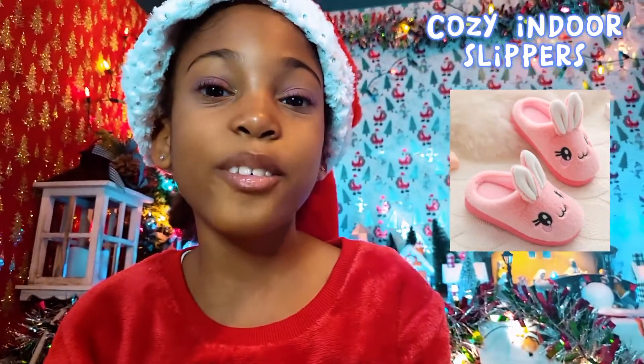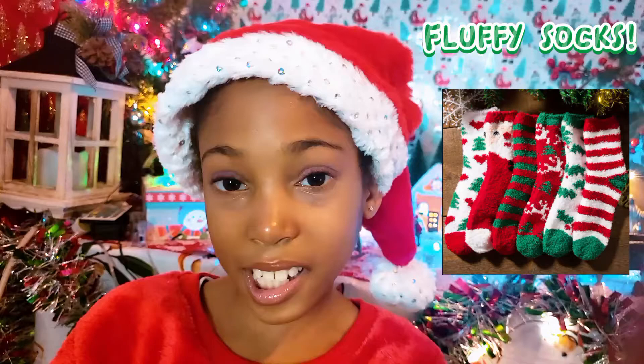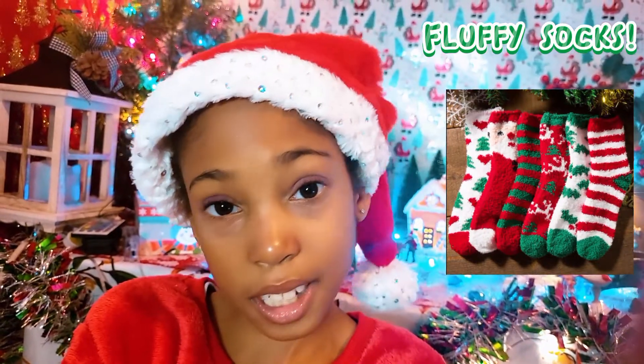The second item is cozy indoor slippers. These are really cute and keep you warm. And then there are fluffy socks. So if you don't like slippers, you can wear these cozy ones instead. They keep your feet so warm.